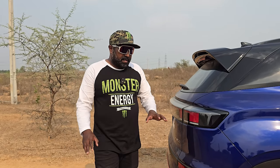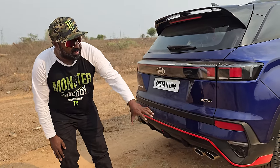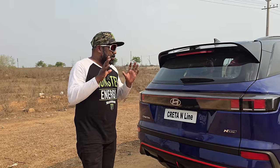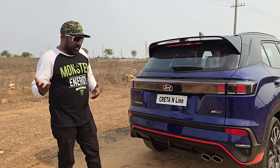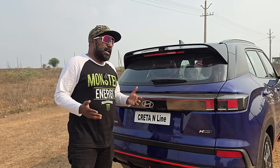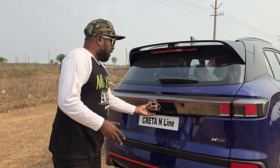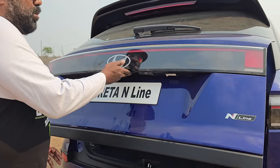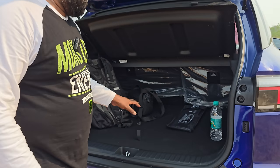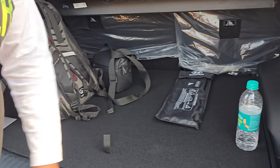The Creta gets 190mm of ground clearance, but this one with 18-inch wheels feels taller, so I believe they may have bumped up the ground clearance — though that has not been confirmed. You can contact Neon Hyundai or any nearest Hyundai dealership to verify. The boot offers about 433 litres of space, allowing you to stuff it with luggage as much as you like. You also have 60-40 split seats which you can fold flat to make way for more luggage room.